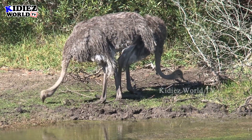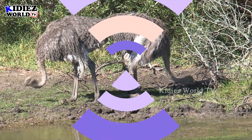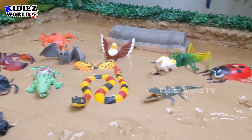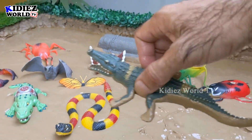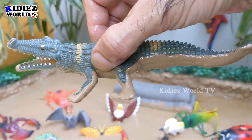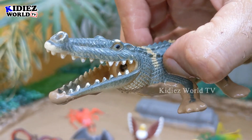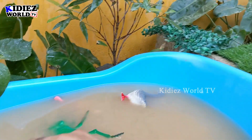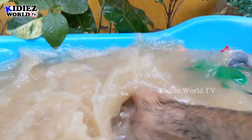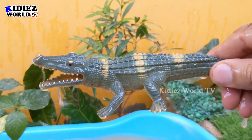The next one we have is an alligator, which is a very big and heavy reptile. Just look at his face and those big sharp teeth. Let's make him clean. Here we go, alligator!